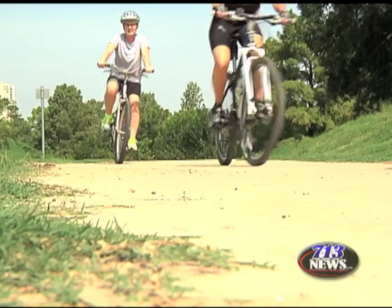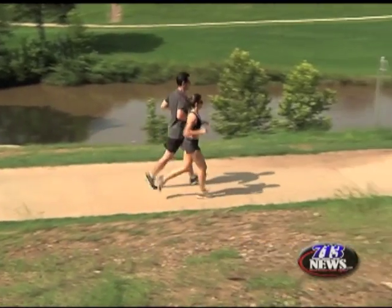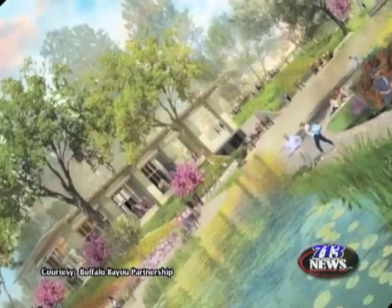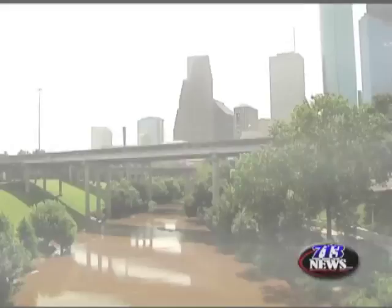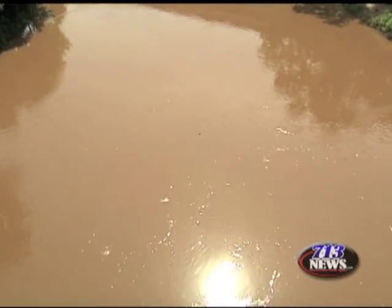From Shepherd to Sabine, bikers and runners will enjoy spruced up new trails along with shaded structures and seating areas, a dog park, a concert venue, a restored lake, and access to the city's recently discovered water storage cistern. It's all part of the bayou's $55 million makeover, which is privately funded.